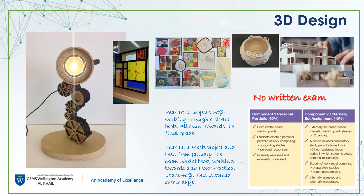The exam on this course is a set project from the exam board that is spread over 3 months. The research, designing and development can be done both at school and at home. The final outcome is created in 10 hours in exam conditions in the workshop, spread over 2-3 days.